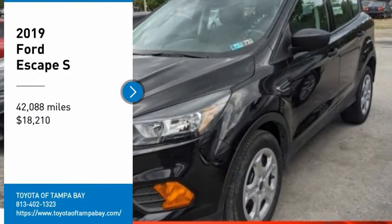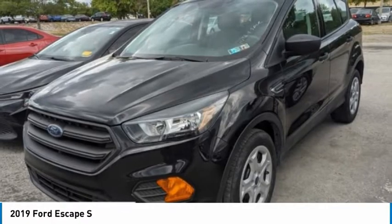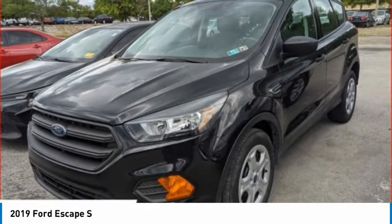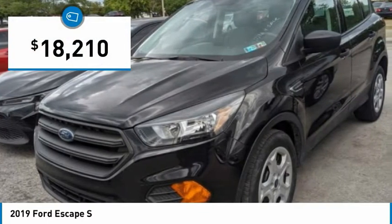Looking for the right vehicle? Check out the 2019 Escape. Gas engines flex, tow, sip and go with Ford Escape, and it is priced below $20,000.